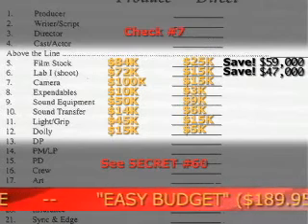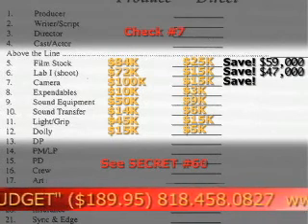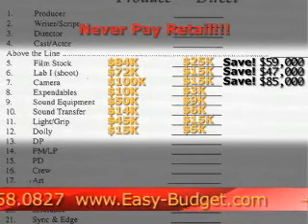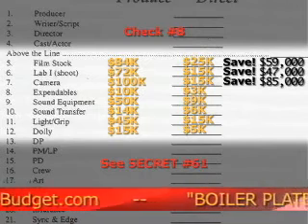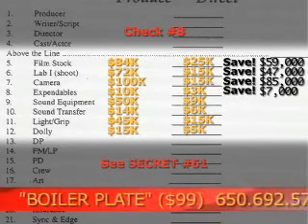Then secret number 60, renting your film camera. I'm going to show you how to save $85,000 renting a film camera. Never pay retail in the film industry. Then secret number 61, I'm going to show you how to save $7,000 with the expendables.